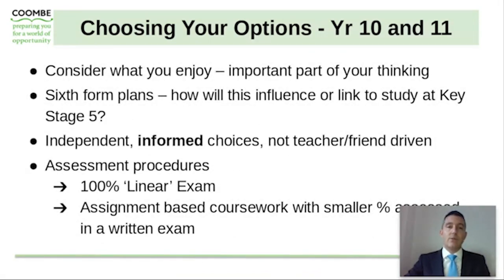Consider what your son enjoys doing — it really is the important part of the thinking process. Are there any sixth form plans they're aware of? If not, discuss this with them and think ahead to what they enjoy and what they may want to do as they move through school, sixth form, and into university and the world of work. It's very important that the choices are independent choices — choices they made themselves — but also informed choices, not teacher or friend driven. It's also important to consider what assessment procedure suits your son's style of learning, whether that's 100% linear GCSE exams or BTEC courses where they are more assignment based.